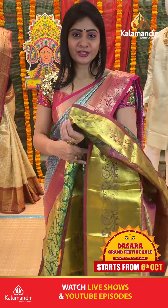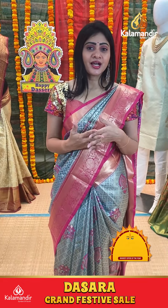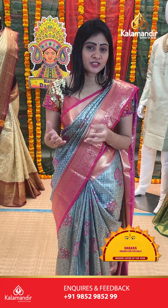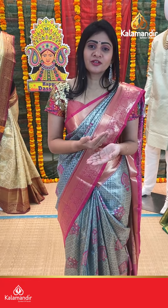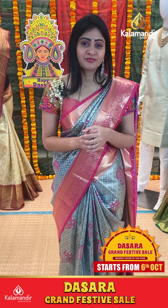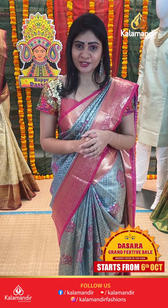So now we have seen this pattu sarees collection at flat 50% off. This is Dasara season and we are celebrating with these lovely sarees. Grab this offer as soon as possible, don't miss it.